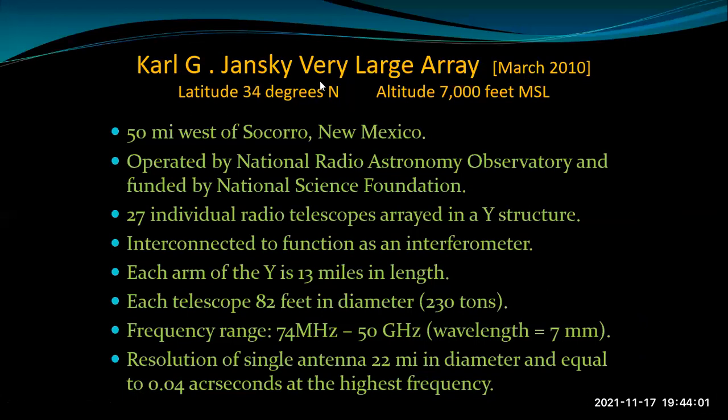Let's go to the Karl Jansky VLA — the Very Large Array — in New Mexico, 4,000 feet above sea level, 50 miles west of Socorro. There are 27 individual radio telescopes arrayed in a Y structure, interconnected to function as one single giant telescope. Each arm of this array is 13 miles in length. Each of the 27 telescopes is 82 feet in diameter, weighs 230 tons — quite large. If you spread the telescopes out, you can get the resolution of a single antenna 22 miles in diameter.